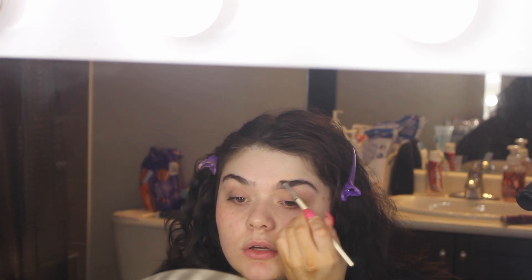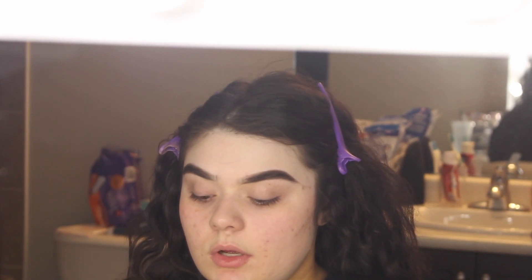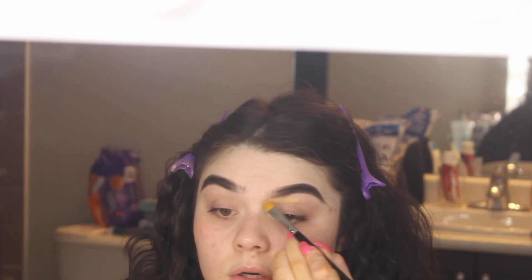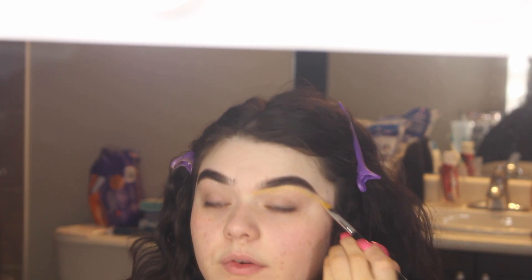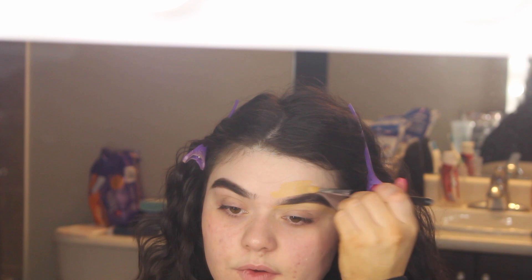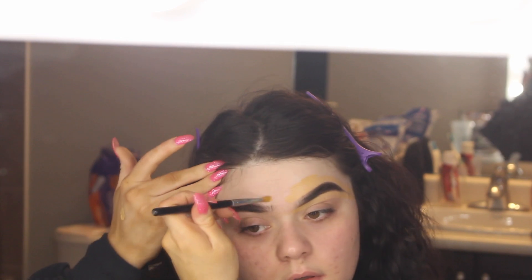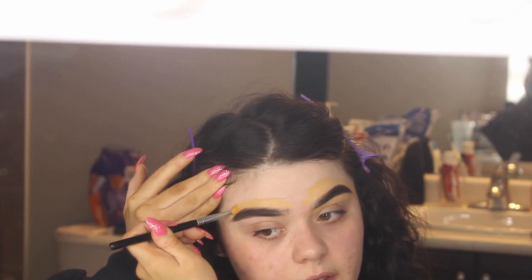My face is already primed — I use the Glossier priming moisturizer just to moisturize. Now I'm going to carve my brows out with my foundation. I'm using the NARS Long Radiant Foundation as usual — my favorite — and the Morphe M224 to carve it out, matching it to my neck and hands. I'm also going to be using this foundation with the Morphe M439 buffing brush to apply it on my face.